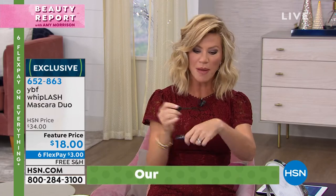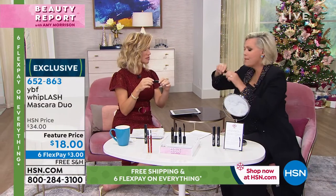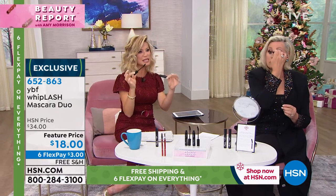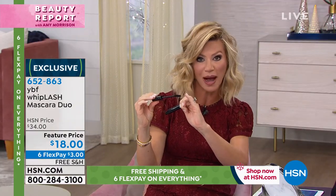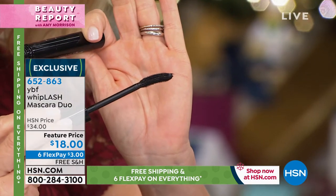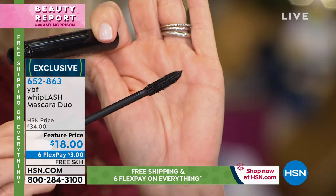Do you know how hard it is to get this formula and this brush right? That's the key — wand, wiper, brush, formula. All four things have to work together. The wiper at the top cleans off a little bit, not too much, so you still get the coverage. Because nothing worse than a wiper being so tight that when you take the brush out, it takes all the mascara off. These little grippers on the brush are like silicone — they grab every single lash, pulling and curling those lashes in a goof-proof way.